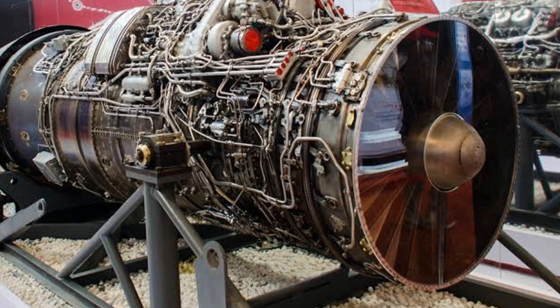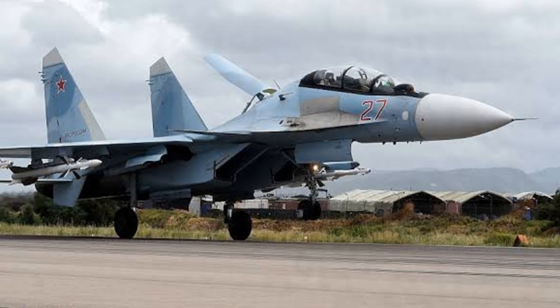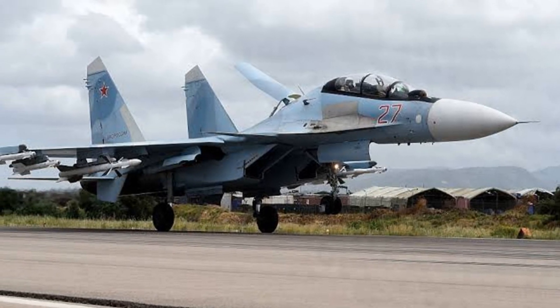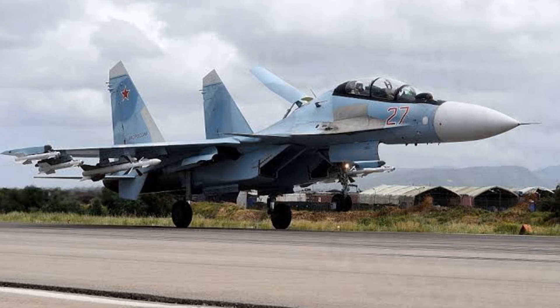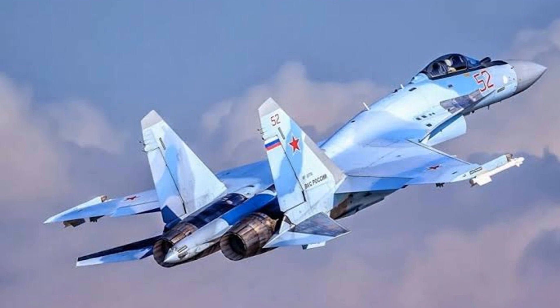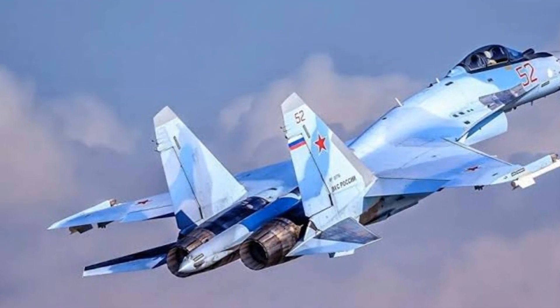It's not just about the raw power of the engines or the advanced technology it carries. It's about how these elements come together to create an aircraft that can hold its own in the most challenging of circumstances. The Sukhoi Su-35, with its cobra maneuverability and operational prowess, truly stands as a testament to the power of modern air combat.